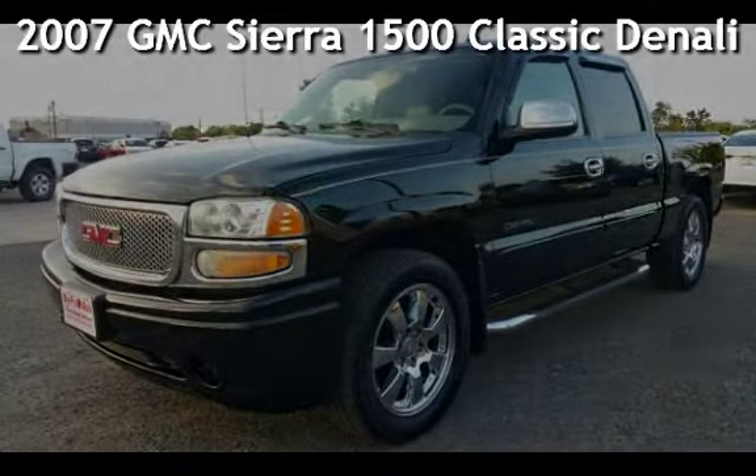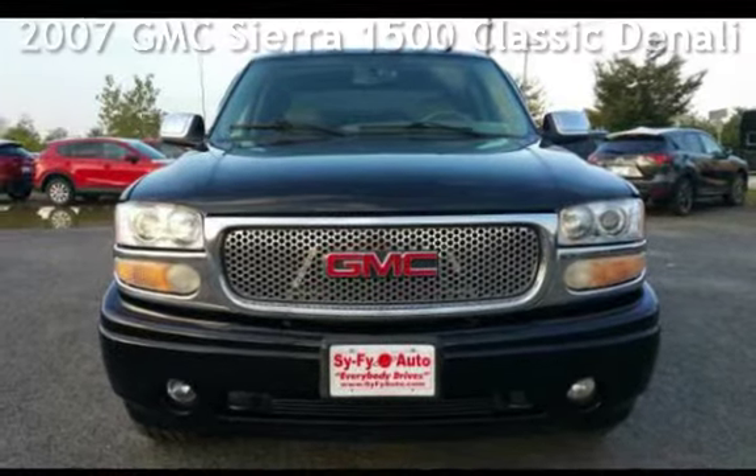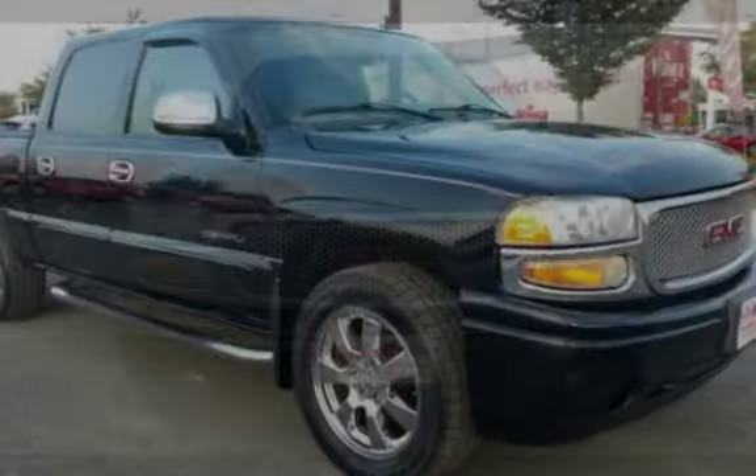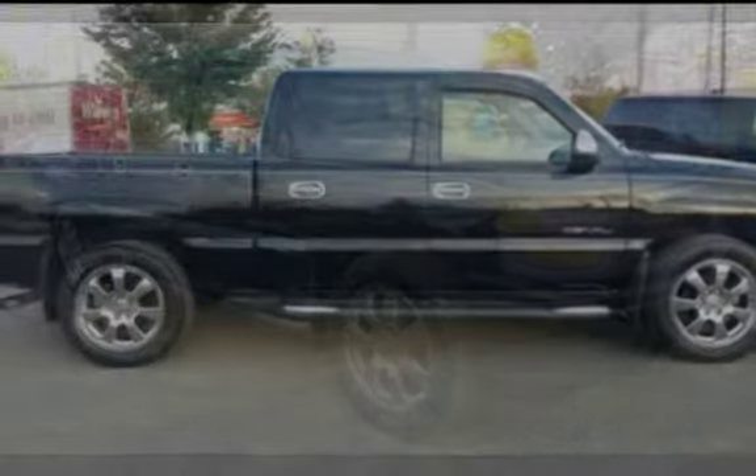Presenting a pre-owned 2007 GMC Sierra 1500. This four-door truck has an eight-cylinder, 6.0-liter V8 engine, with all-wheel drive and an automatic transmission.